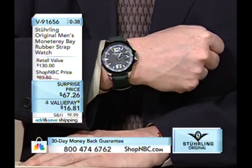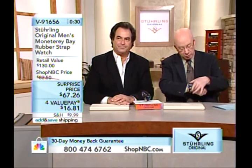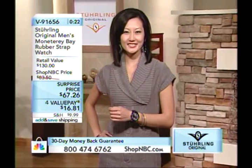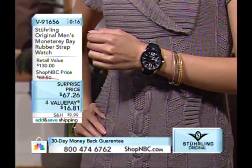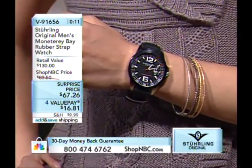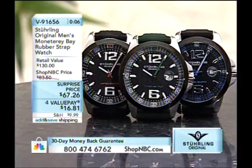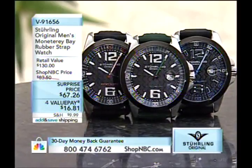On the black and blue combination, we're down to the final dozen available, so that'll be the first to go. Green is very trendy but also has a great outdoorsman look — perfect for camping, fishing, or enjoying the fall season. All on four value payments of $16.81. The surprise price is a temporary markdown. Item number V91656.